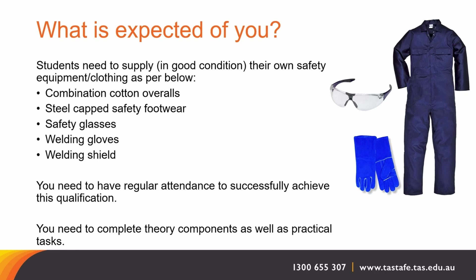We expect respectful behaviours, maturity and engagement with our staff. You will learn skills and knowledge required, and then be expected to display this in order to complete each unit. Additional study is also expected in order to gain the required level of knowledge.